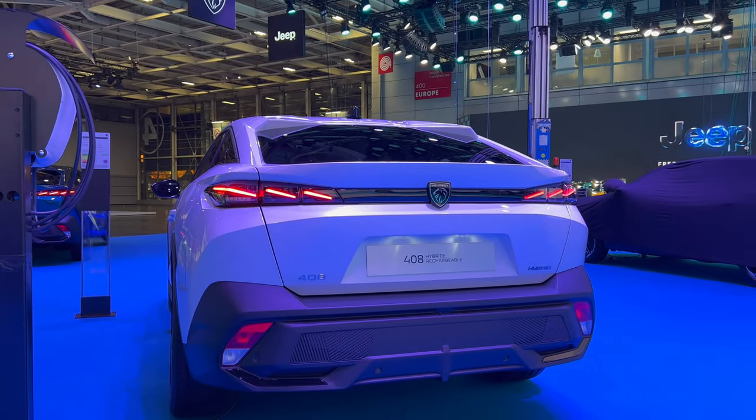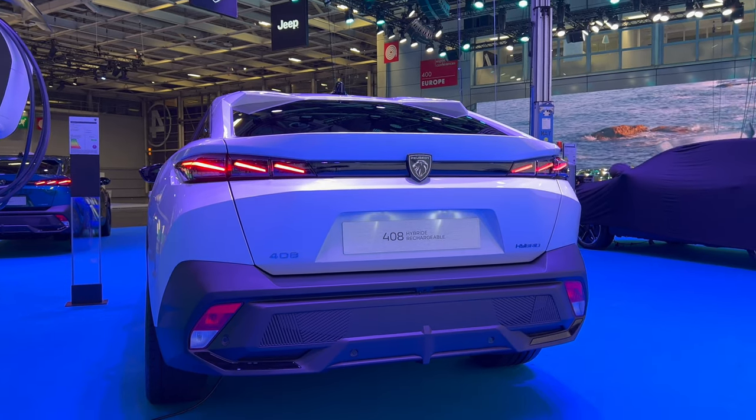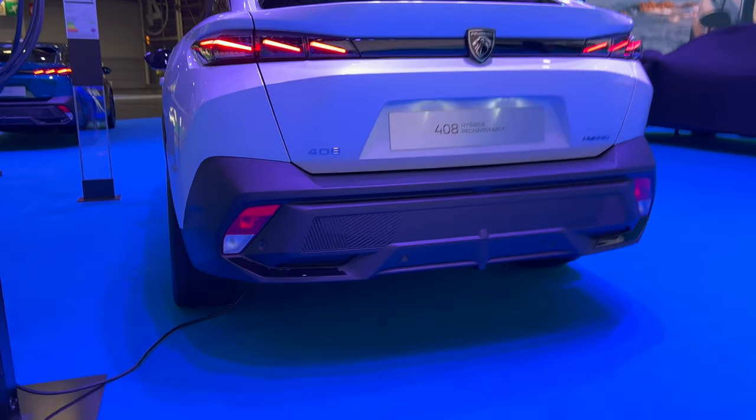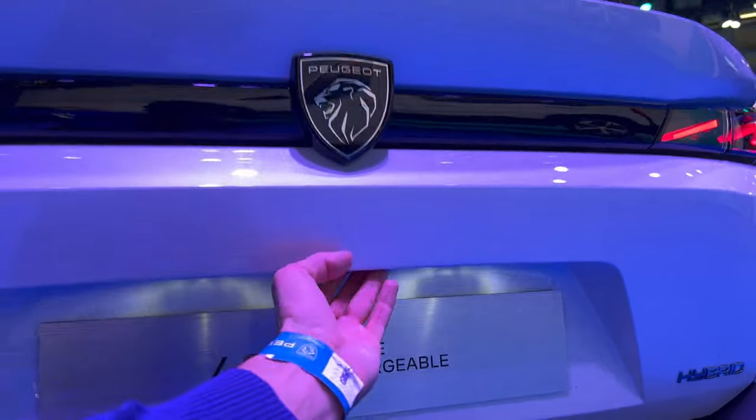Here you can see the beautiful 408 — half electric. You can see the fog lights and the bumper. I'm not sure why they went with an all-plastic design. There's a little piano black detail, a washer nozzle, a rear camera, and LED license plate lighting.